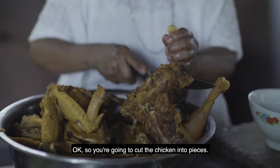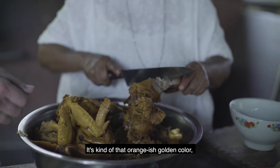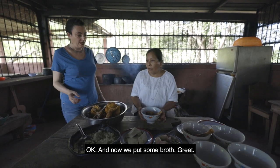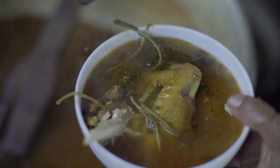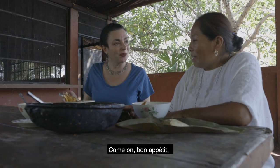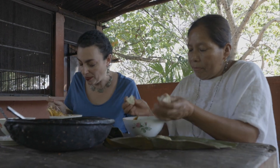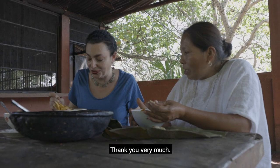They cut the chicken into serving pieces, and you can see the color — it's that orangish golden color from the achiote or annatto seeds. Then they put in some broth. Let's eat! It tastes good. How delicious. Very delicious, thank you.